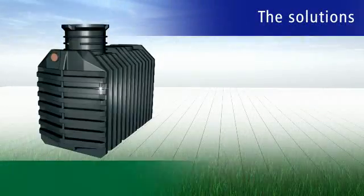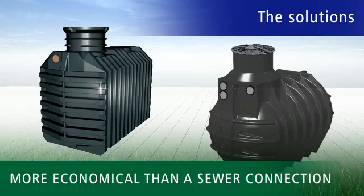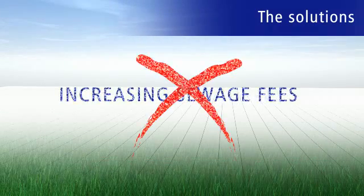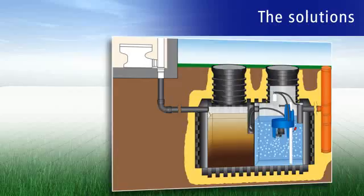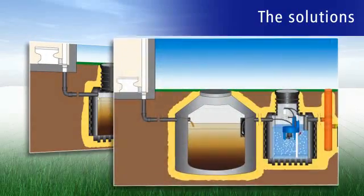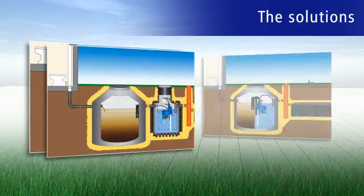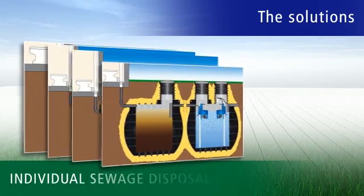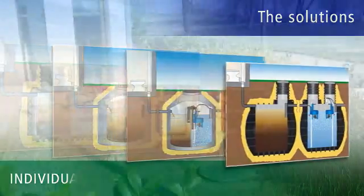Buying a small sewage treatment plant is often more economical than a central sewer connection with constantly increasing sewage fees, especially in rural areas. So there's no cause for concern, because we at WRS USA can show you solutions that provide the best options for you, your family, community, or even company.